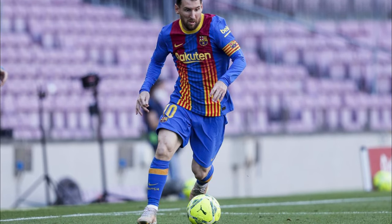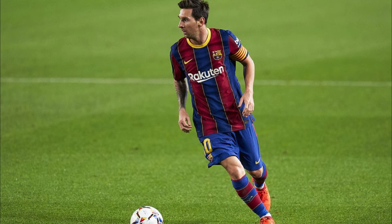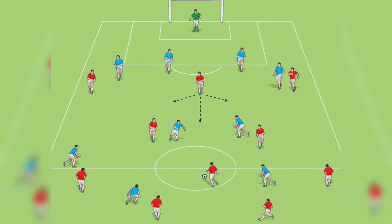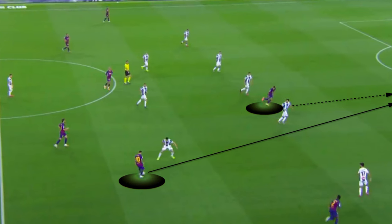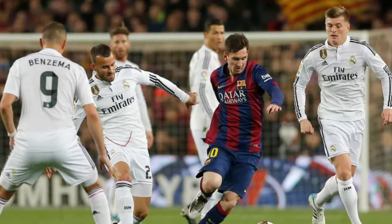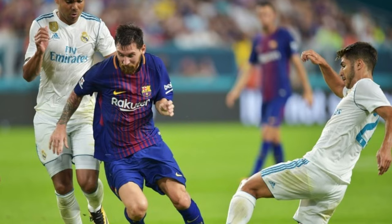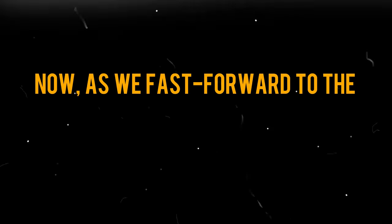Now let's delve into the false nine, a position that has revolutionized the role of a center forward. A false nine, like Lionel Messi under Guardiola, constantly drops deep to receive the ball, disrupting opposition defenses. The key is timing — the false nine's movements between the lines create a dilemma for center backs: follow and risk leaving a gap, or stay put and allow space. Exceptional awareness, quick turning, and dribbling skills are crucial for a top-level false nine, and finishing under pressure is part of the game. Messi's stint as a false nine showcased how this role, with its quick, late runs into the penalty area, can wreak havoc on the opposition.